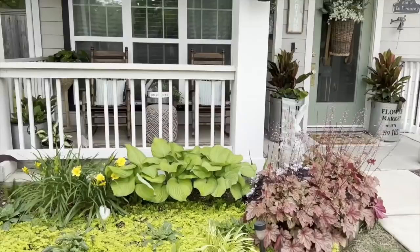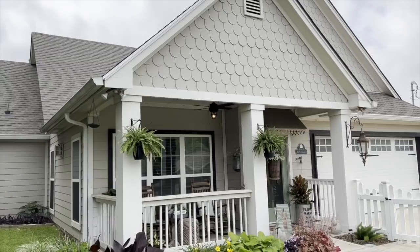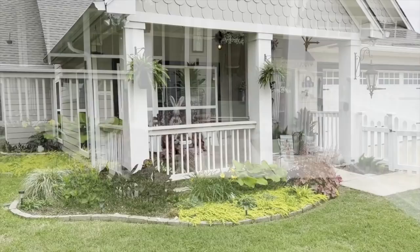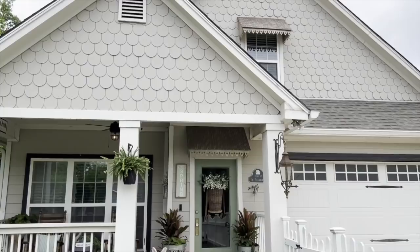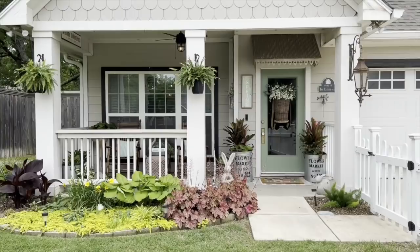I am waiting for my hydrangeas to start blooming on my left. This is where we pull away, whether it's five minutes, ten minutes, or thirty minutes — we try to make a point to sit out on the porch early in the morning when the birds are singing, which is my favorite, or to wrap up the night with an ice cold glass of tea.